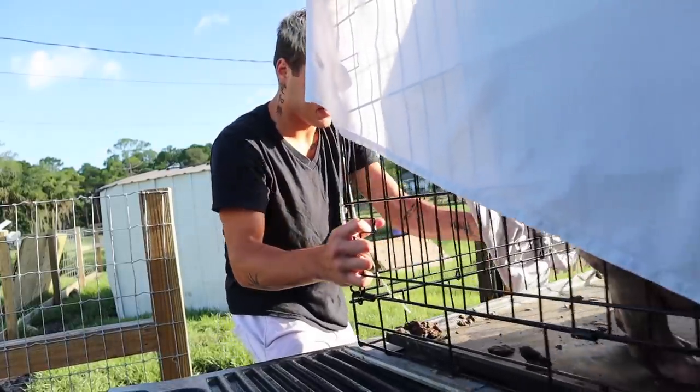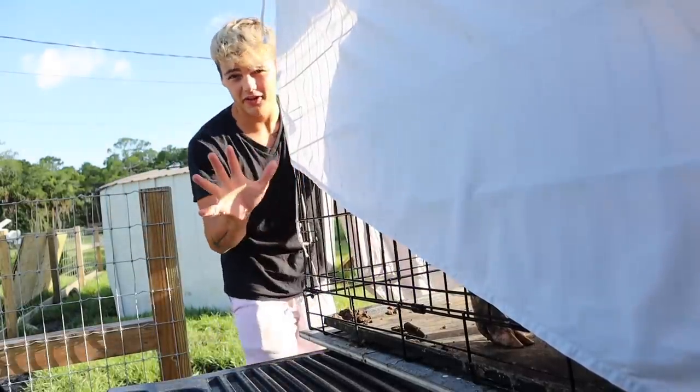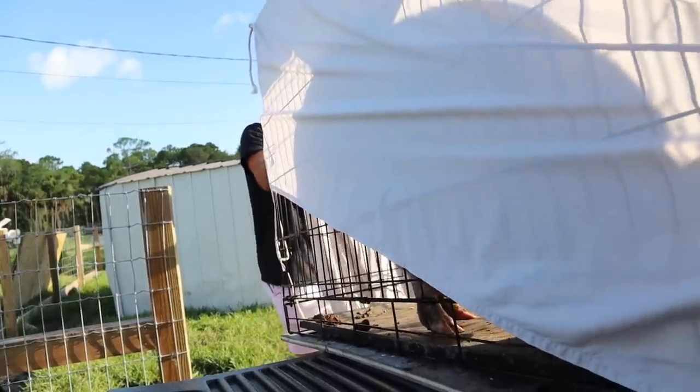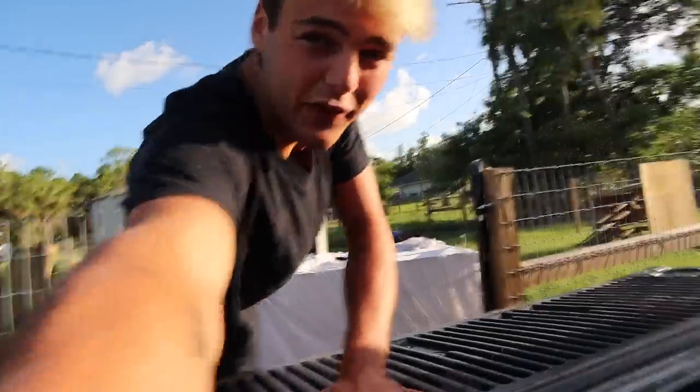I'm talking to him throughout the process — Mango, it's going to be alright, bud. I have such an incredible love for these animals. I really just want to get this done as quick as possible and as stress-free as possible for this animal. That went a lot better than I thought! You're gonna get your first steps in your new enclosure, bud. 250-300 pound pig going into its new home. I'm so glad he got here safe, it was actually not that bad of a ride.